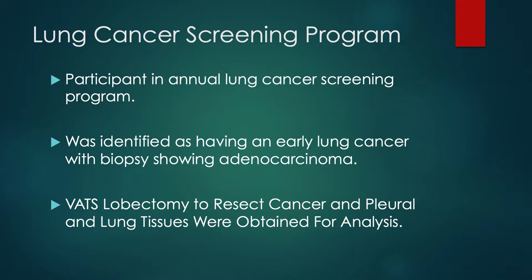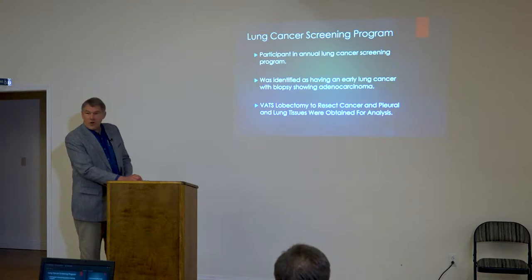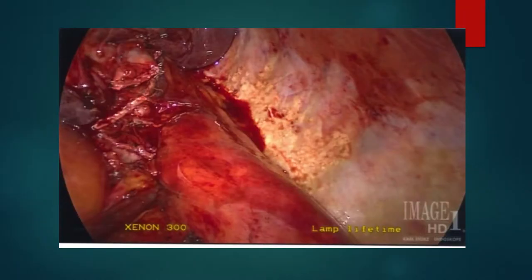In the lung cancer screening program he was participating in — which is also carried by our screening grant — we identified an early lower left lung cancer, biopsied by needle and proven. He then went through a VATS lobectomy; in other words, with a scope, his left lower lobe was removed. During that time, the patient had agreed to give up some of that tissue for us to further examine, and so the surgeon was able to take a picture.